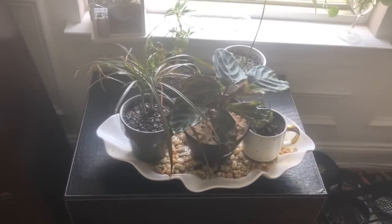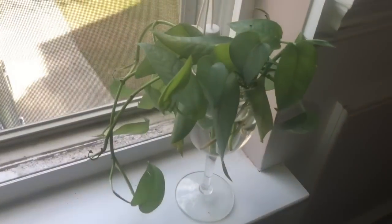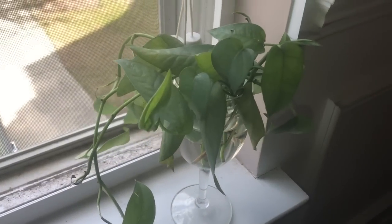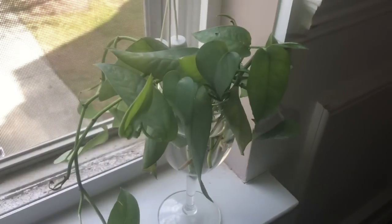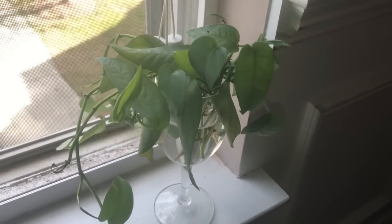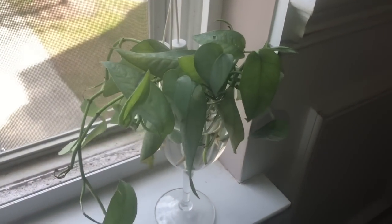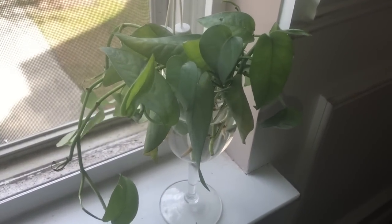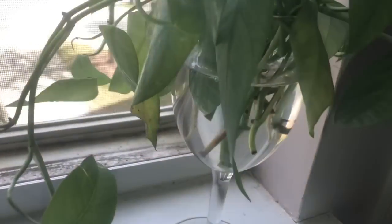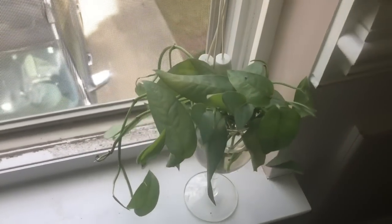Down here I like to call this the hospital. So here are some clippings — this was my cebu blue pothos. Y'all, I totally screwed this up. I took it out of its container and really damaged the root system, so now it's just cut back. This is all that's left and it kind of makes me sad because I paid about $15 for it — completely my own fault. It's been in here about three weeks and hasn't grown many roots, so I don't know if it's going to make it.